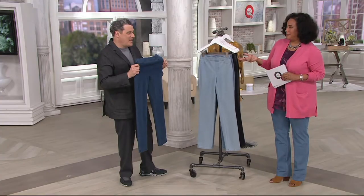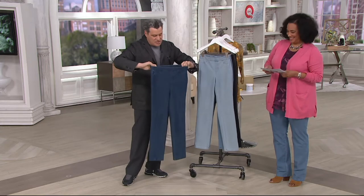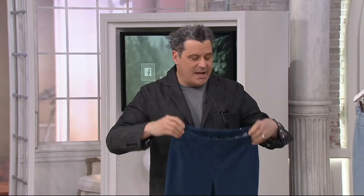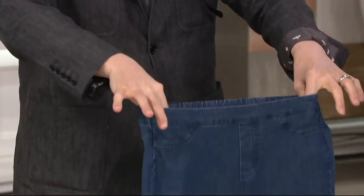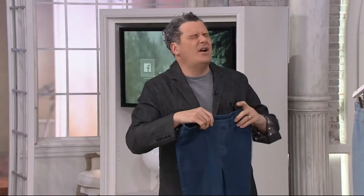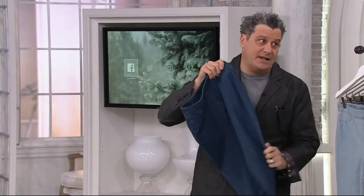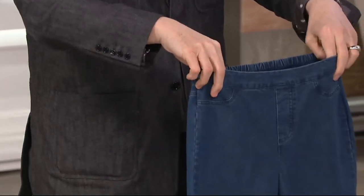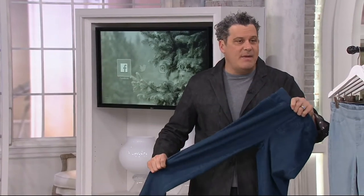Tell everybody about 24-7 stretch denim. The fabric has been very popular. We launched it about four or five years ago after the 24-7 franchise began. This is our version of the 24-7 but in denim. The key to it is that it has 5% spandex, 11% poly, and 84% cotton. It's premium denim, but it literally pulls on like a pair of leggings.